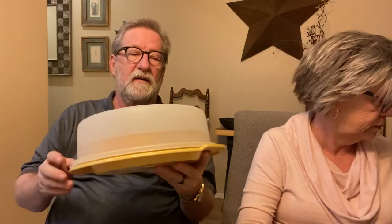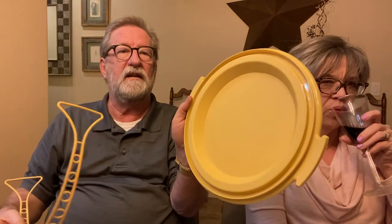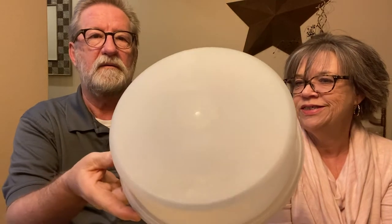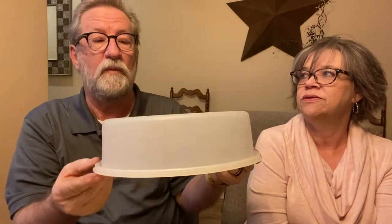This Tupperware pie carrier is like brand new. A lot of times you'll see them with scratches on the bottom or the inside, or missing the handle — but this one comes with the handle. It's got the little indentation for the pies. I swear it is like brand new — I bet she didn't use it five times. The lids are usually all scratched up, but this is nice. We sold a couple of these at the holidays and couldn't keep them.